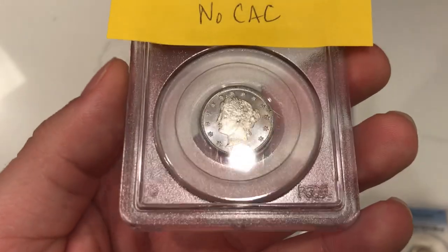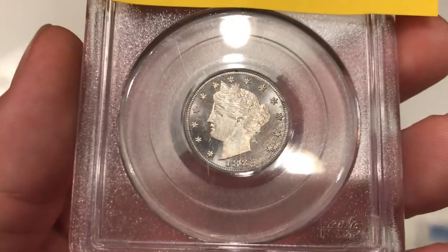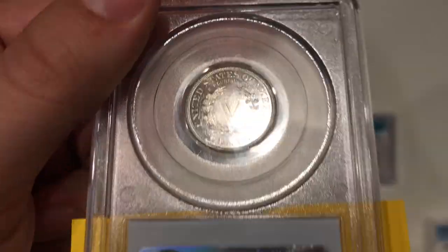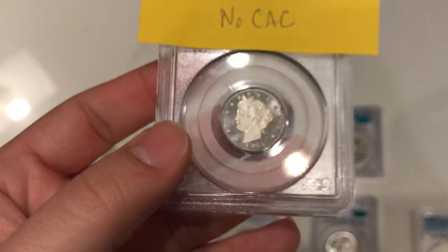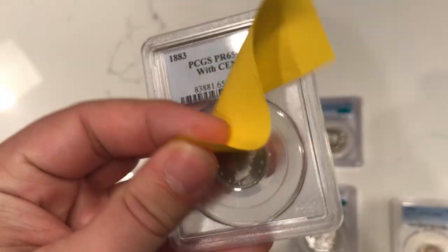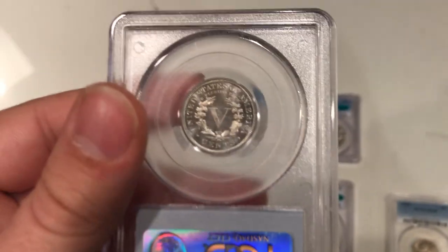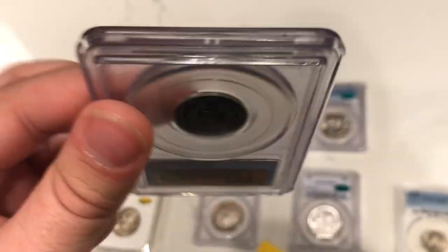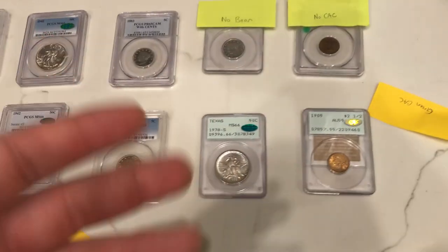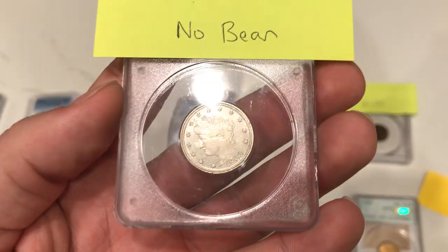Up next is another V-nickel — we've been sending a bunch in this episode. This is an 1883 proof V-nickel with cents. There are a lot of spots on the face and underneath the nose, and when you look at the reverse there's a little bit of haziness in the center. I believe PCGS graded this one cameo. I didn't see this as a good CAC candidate because of the cameo designation but also because of the spotting. We were correct — it didn't get the CAC sticker. At least we know for next time.